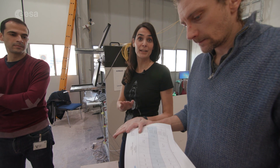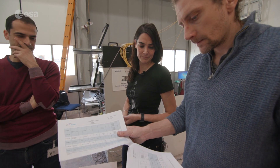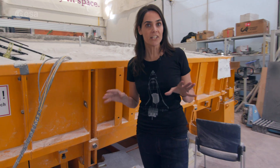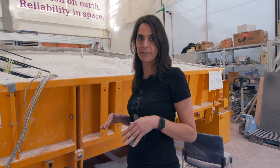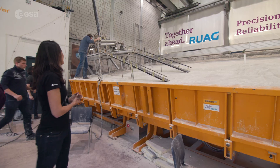They are just checking if they can push the test to the limits. Before we went for five degrees, now we are moving up to 15 degrees.